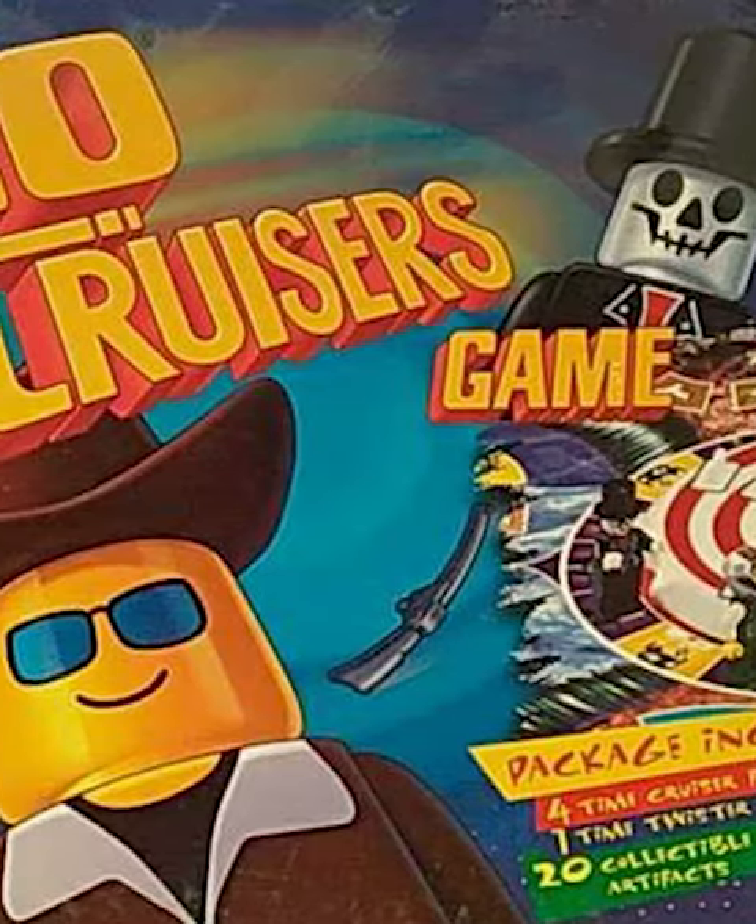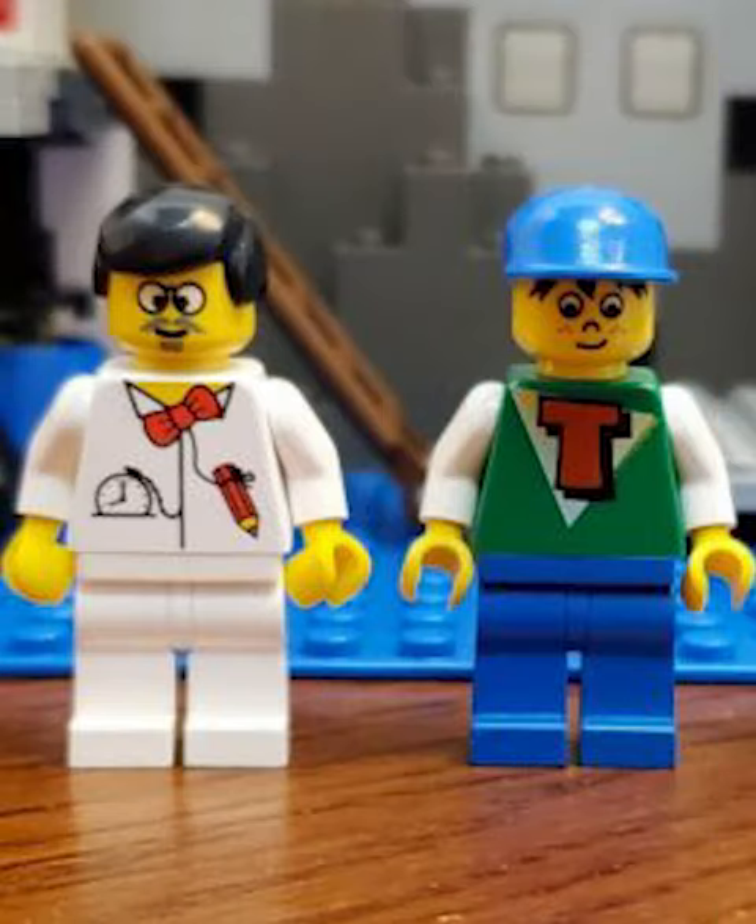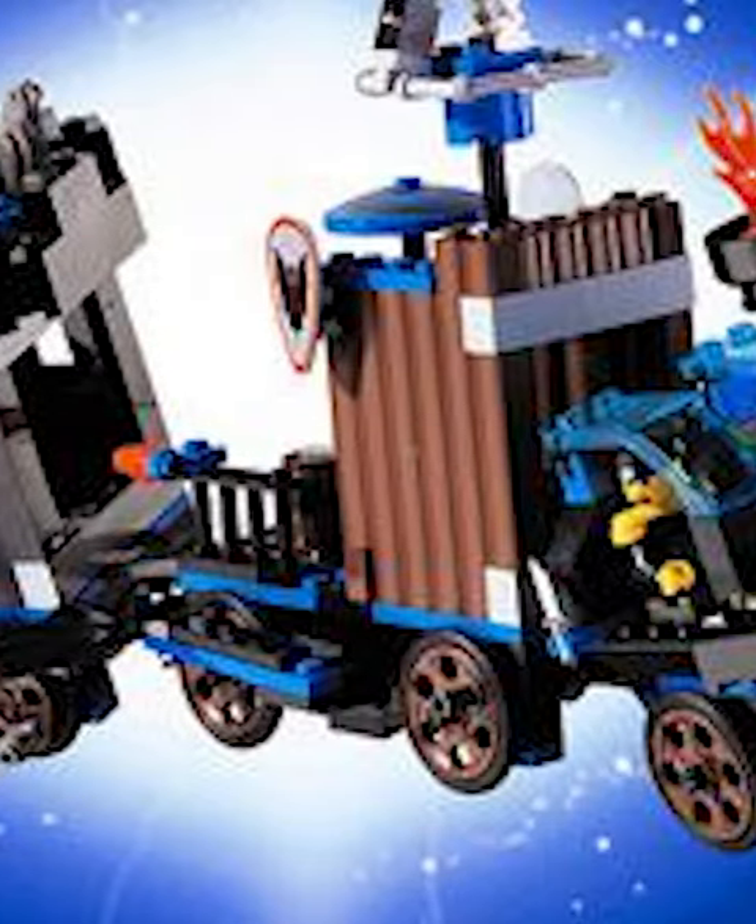Timecruisers had the best story of any LEGO theme to date. It features some awesome characters traveling back and forth between all of the famous LEGO themes, and throughout the story they combined all sorts of cool sets.